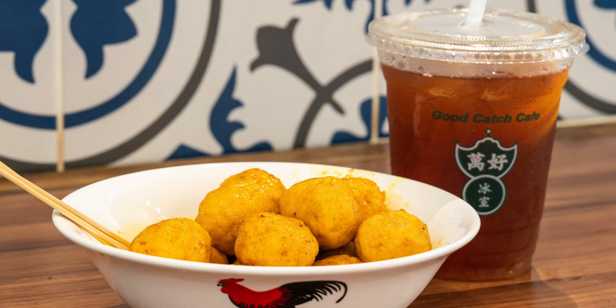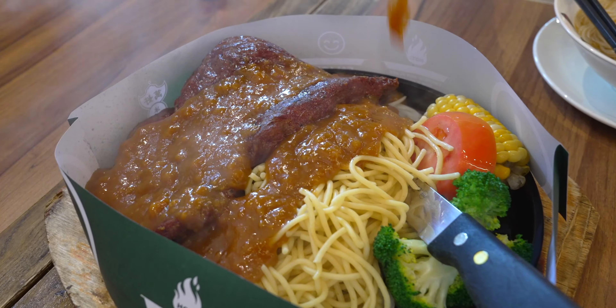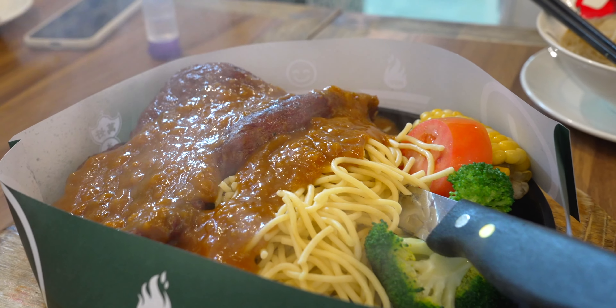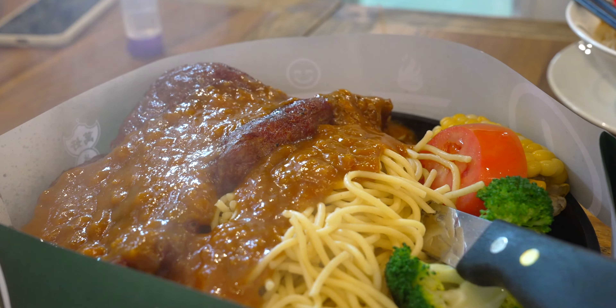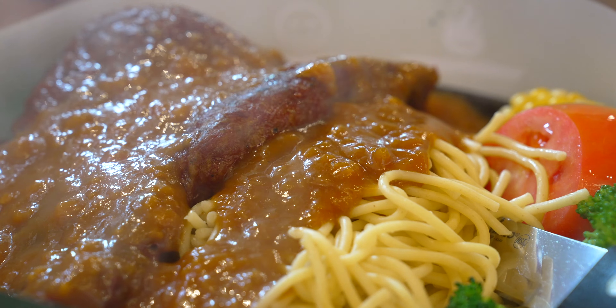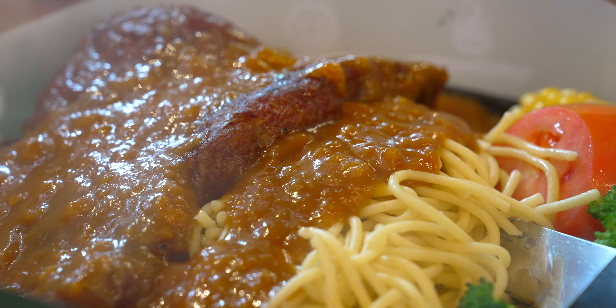Onion sauce is heavy in flavor and it's got a little bit of that fried onion aroma. You can actually choose between rice or spaghetti. Right here I have it with spaghetti and onion sauce. Like I said, it's heavier in taste and it works really well with your spaghetti or your rice. If you've never had onion sauce, try it next time.